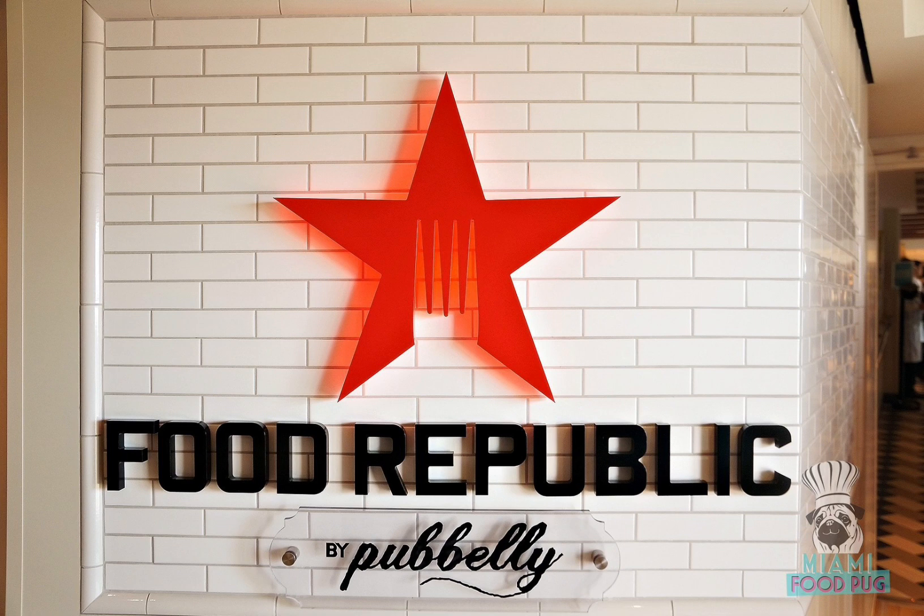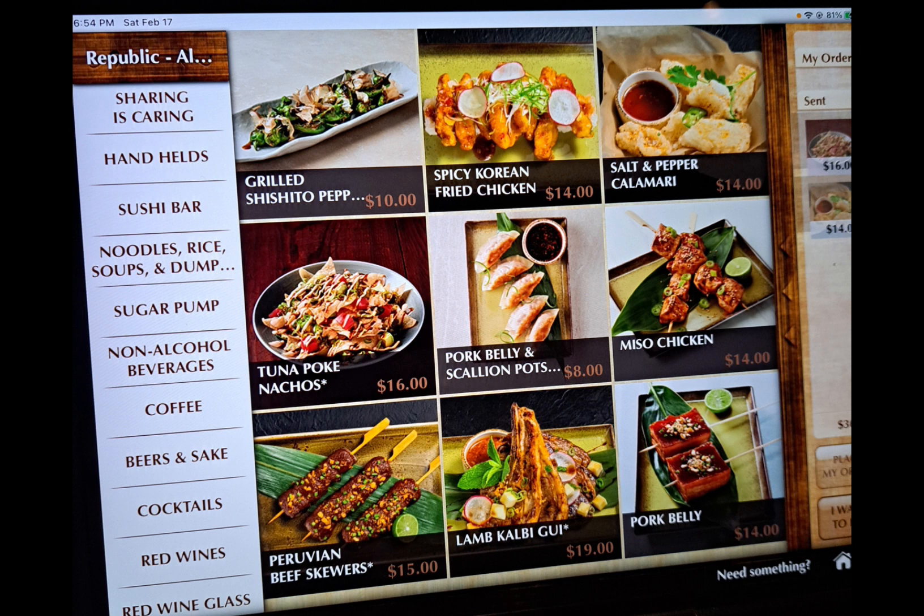Now let's take a look at their menu. Food Republic was kind of the predecessor to Indulge Food Hall, where people actually order their meal directly from a terminal at their table. Here is "Sharing is Caring" — these are appetizers that are meant to be shared with others at the table. You honestly can create a whole meal from this menu alone.